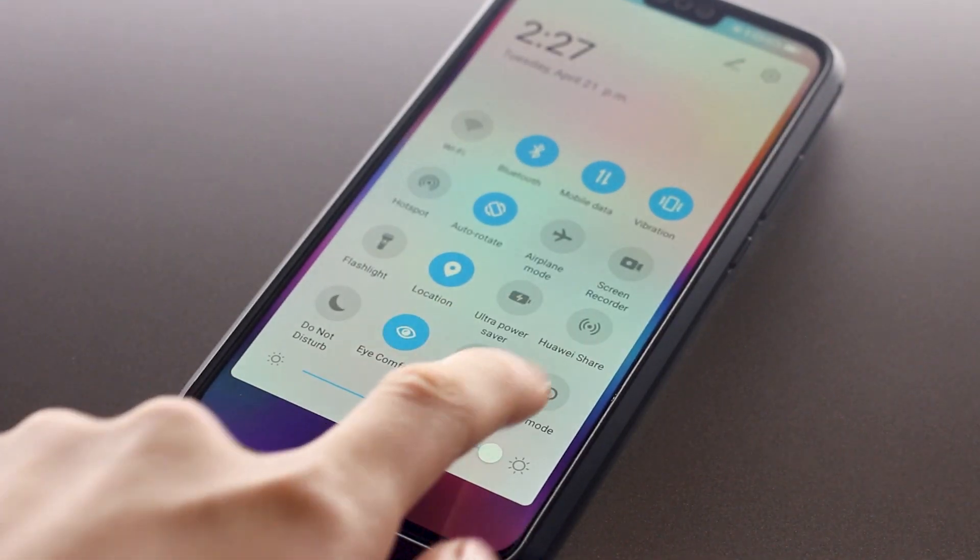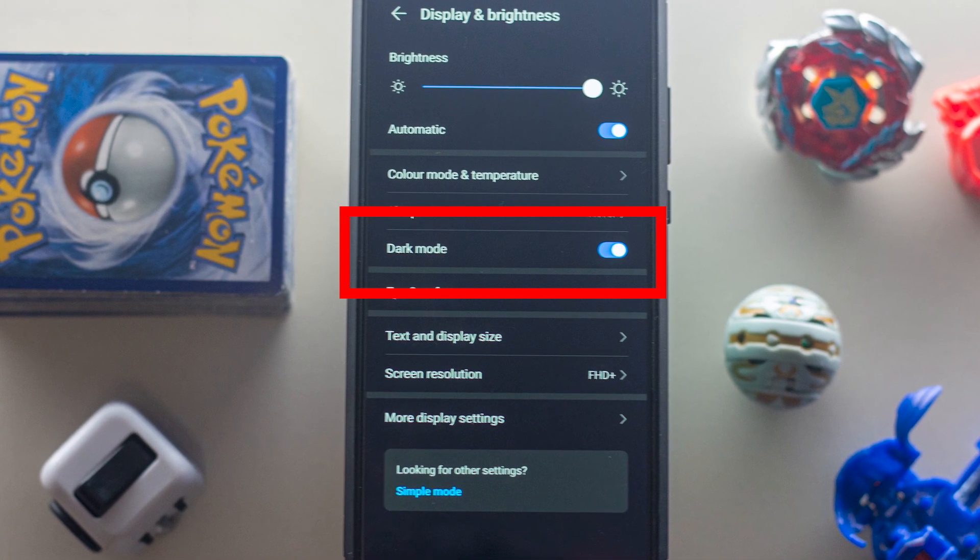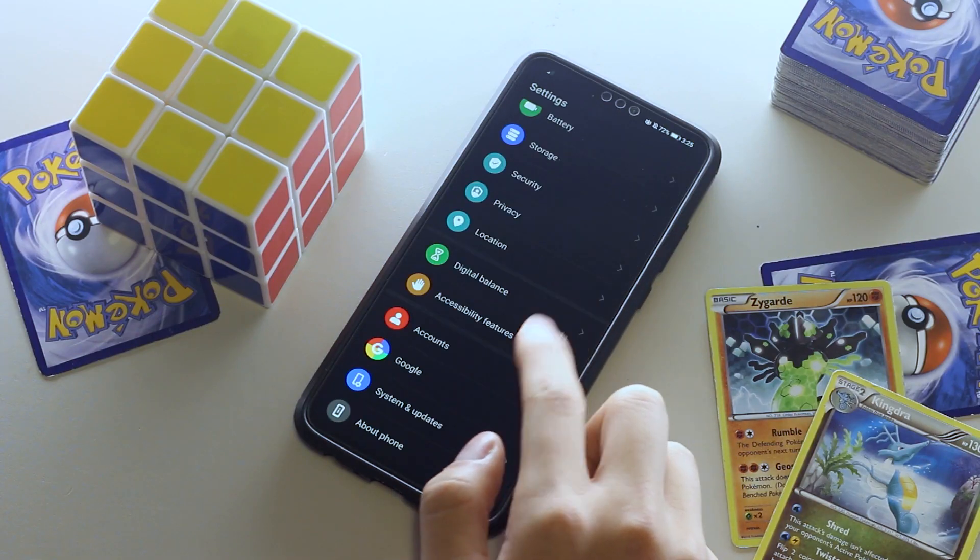Noticeably, the biggest update would be the system-wide dark mode. This is found in the display settings and applies to dark mode across all system apps and most Google apps that support it.